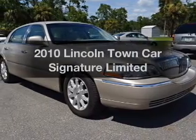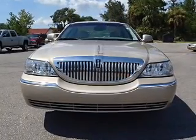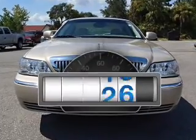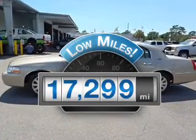Get noticed in this 2010 Lincoln Town Car. If you're looking for an automobile with great attributes, look no further. A low odometer reading makes this vehicle a great value at this price.